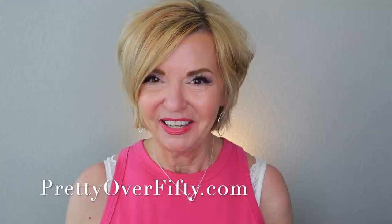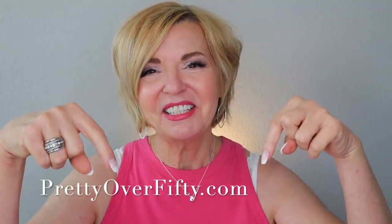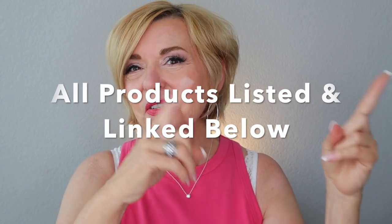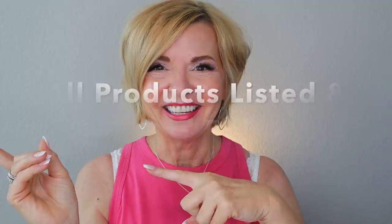If you're new here, a very special welcome to you. I hope you'll consider subscribing and make sure you click that notification bell so you don't miss any of my upcoming videos. If you're interested in more makeup, skincare and style for the over 50 woman, stop by prettyover50.com — there's a lot more great information just waiting for you there. All the products I talk about today will be listed and linked below and also over on the blog.